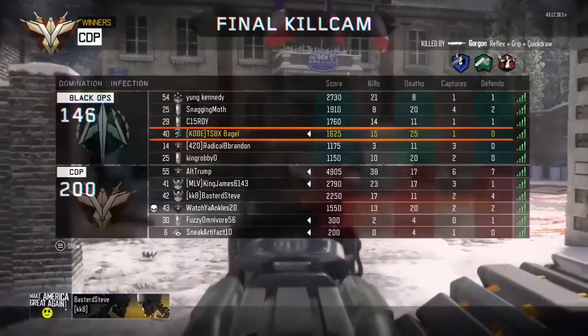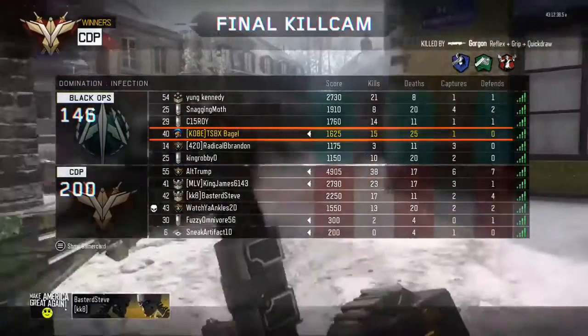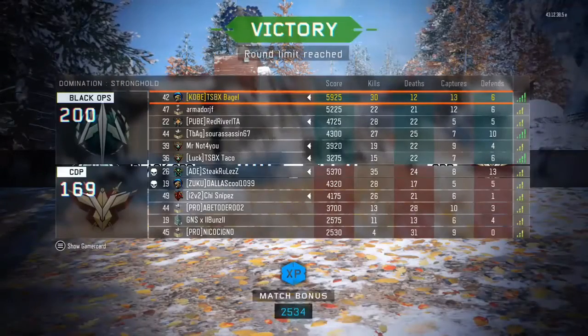Are you tired of sucking on all levels of Call of Duty, whether it be competitive or just casual? Well boys, I found the solution.